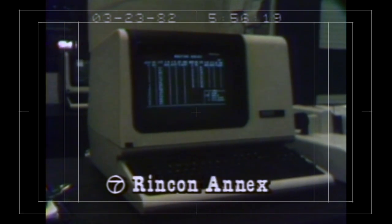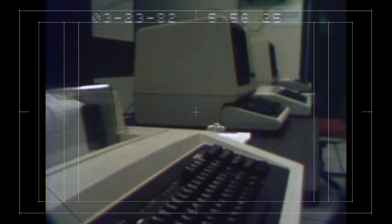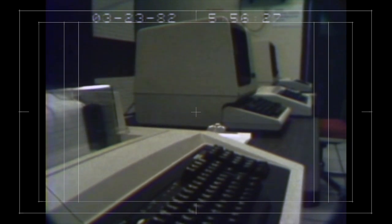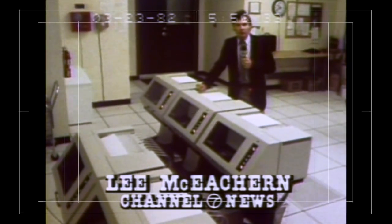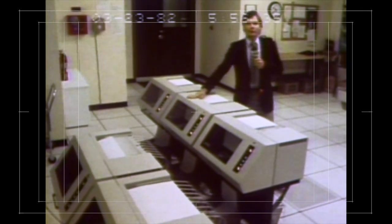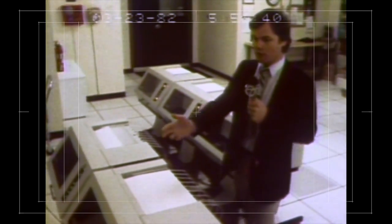We can't show you the actual system in operation because Postal Service officials say that would violate the privacy of the mails. But the E-COM equipment in San Francisco's post office was shut down for testing today, so we were allowed inside. The main problem with the system right now is that simply not enough people are using it. These are high-speed printers — there are dozens of these stationed in large post offices all across the country, six of them here in San Francisco.